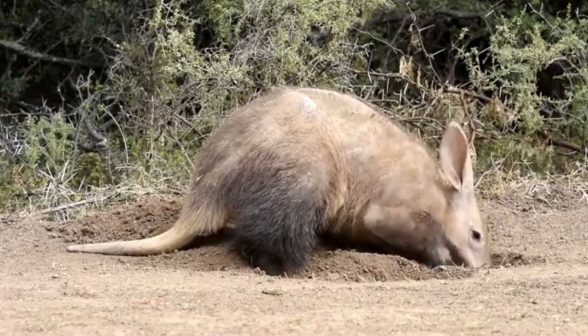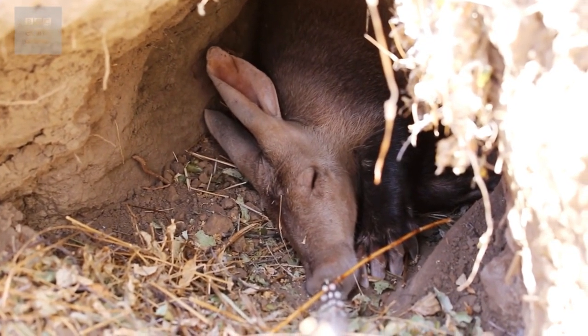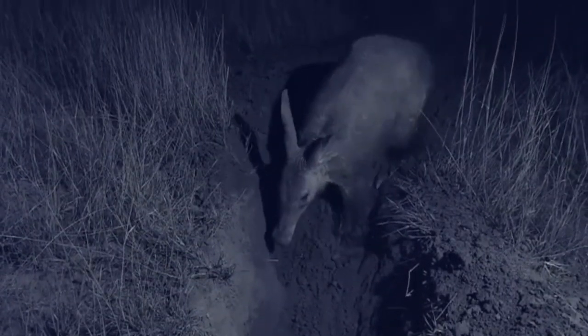It will dig a lot of smaller burrows while foraging or for rest. Its main living burrow is deep and can be 30 meters long with multiple exits. The old and abandoned burrows are very important for the ecosystem as they will be used by many animals like African wild dogs, porcupines, warthogs, hyenas, pythons, owls and lizards.